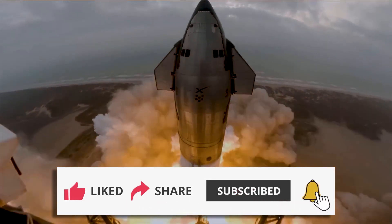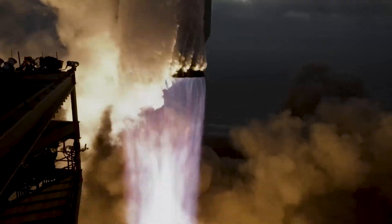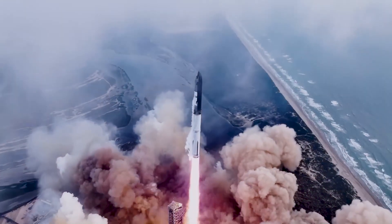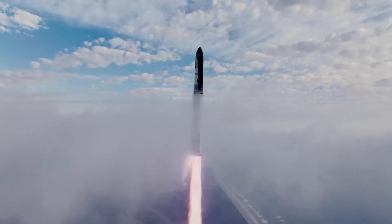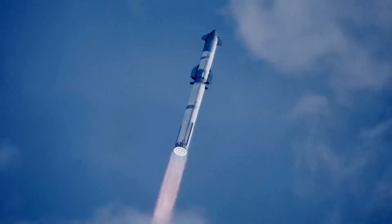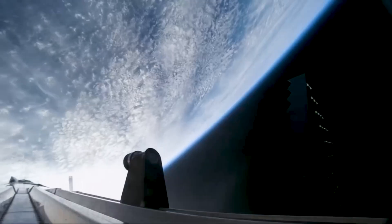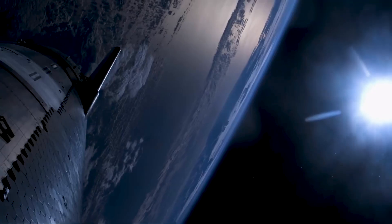During this time, the Starship achieved a major breakthrough by completing the full-duration second-stage burn and reaching the intended orbital velocity for the first time. However, the test also highlighted challenges that remained, as the Starship broke up during re-entry into the atmosphere. Despite this setback, the IFT-3 test brings SpaceX one step closer to its goal of making space travel more affordable and accessible.